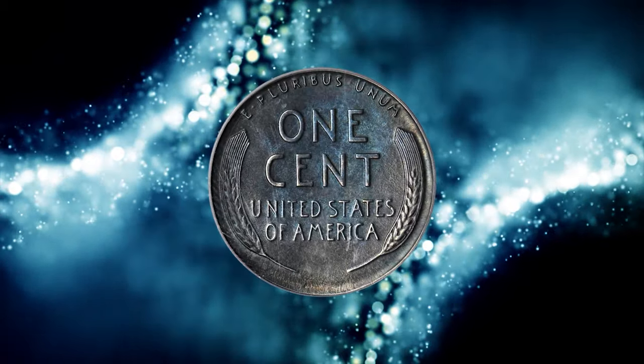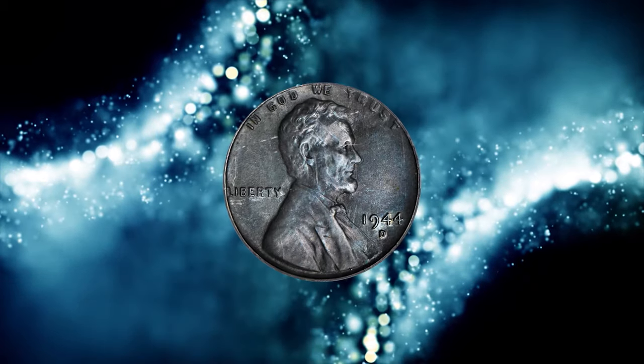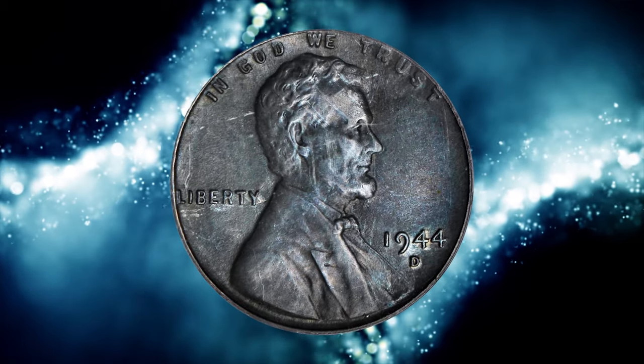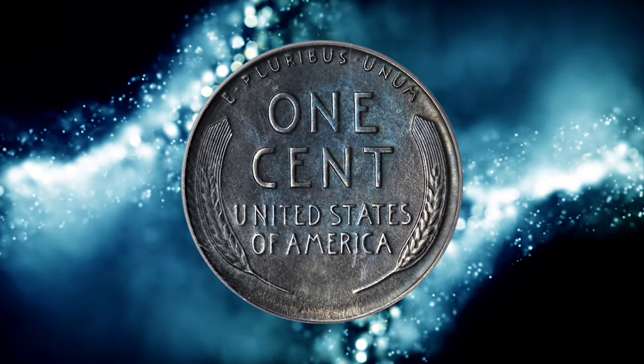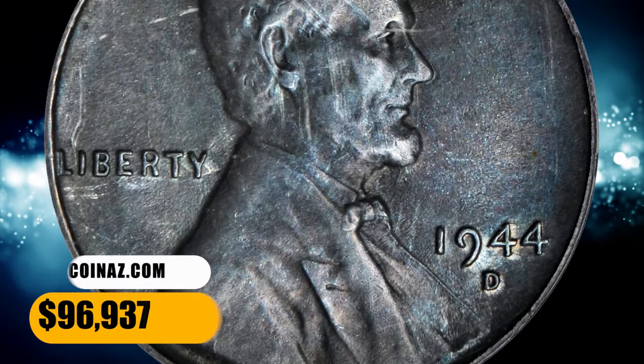No doubt struck early in 1944 in Denver, when the steel blanks of 1943 were being ushered out of the system to make way for the 1944 cent. It is presumed that a small number of zinc-steel planchets were stuck in the press hoppers or tote bins. It ended up selling for $96,937.50.